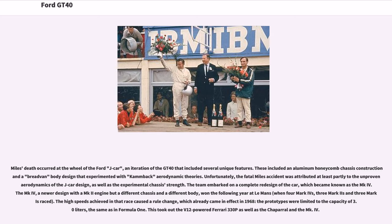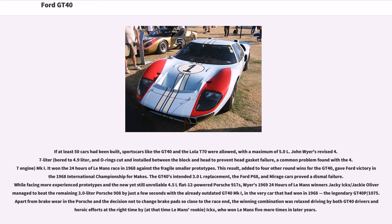The team embarked on a complete redesign, which became known as the MK4 — a newer design with a MK2 engine but a different chassis and body — and it won the following year at Le Mans, when four Mark 4s, three Mark 2s, and three Mark Is raced. The high speeds achieved in that race caused a rule change effective in 1968: prototypes were limited to 3.0 liters of capacity, the same as in Formula One. This eliminated the V12-powered Ferrari 330P, the Chaparral, and the MK4. If at least 50 cars had been built, sports cars like the GT40 and Lola T70 were allowed, with a maximum of 5.0 liters. John Wyer's revised 4.9-liter MKI, with o-rings to prevent head gasket failure, won the 24 Hours of Le Mans in 1968, and this result, added to four other round wins, gave Ford the 1968 International Championship for Makes.